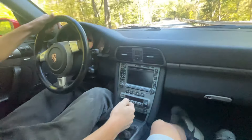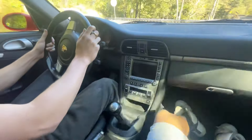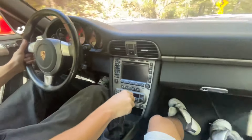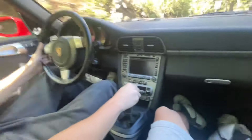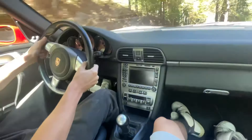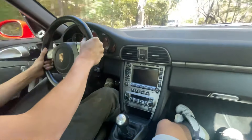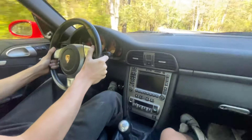Taking this right, knocking it down into second, and we're going to get on it — 4,500. The 4,000 RPM shift. Yeah, this thing drives like a dream. It's tight, it's nimble, it's planted — exactly what you want.